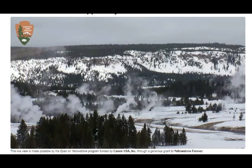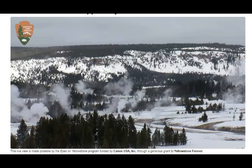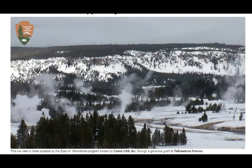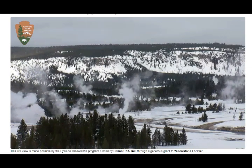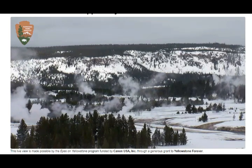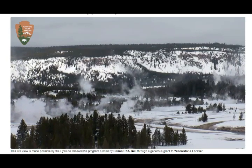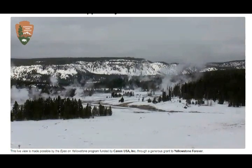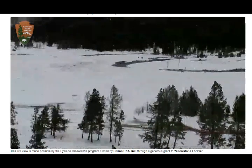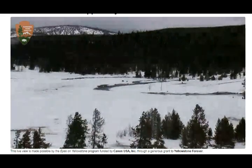Heat and volcanic gases rising from the Yellowstone magma chamber warm the salty water that occupies fractured rocks above the magma chamber. That brine transfers its heat to overlying fresh groundwater, recharged by rainfall and snow melt from the surface. The superheated water can flash to steam, propelling both steam and hot water to the surface as a geyser. Steamboat, located in the Norris Geyser Basin, is one of Yellowstone's most famous geysers.